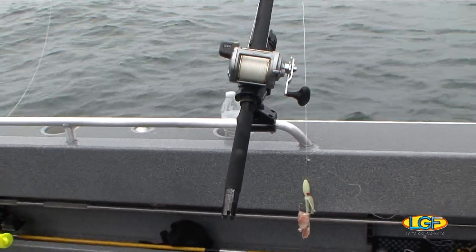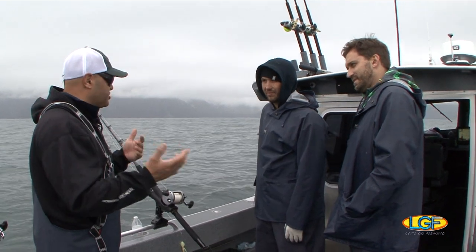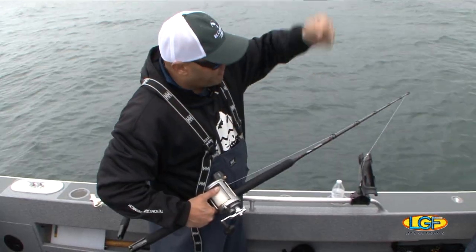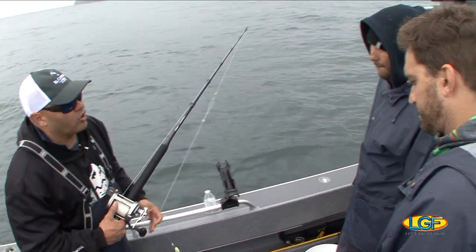We're going to be doing some bottom fishing, targeting halibut specifically, though you'll sometimes catch other fish. We have a glow squid on there and a little piece of white halibut skin as bait. The key is to just let them eat until they hook themselves.